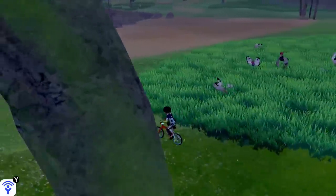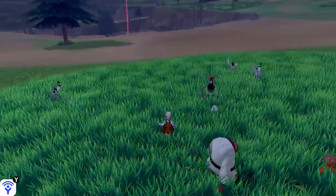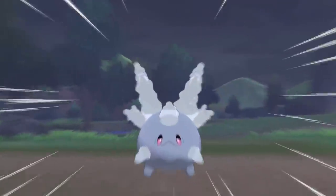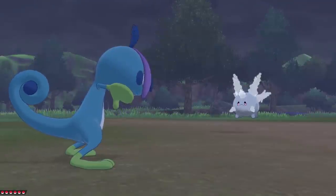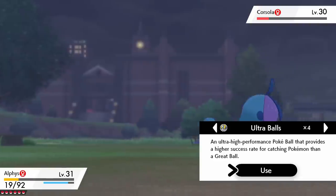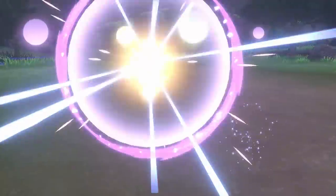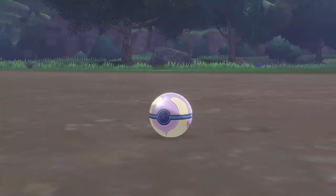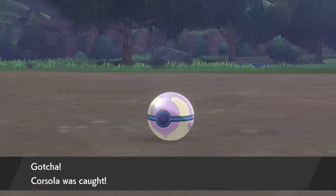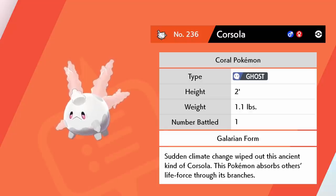If you come here and look around in the grass you might notice these peculiar little white rock things, and if you run into one you'll find out it's actually Corsola. In the Galar region it's taken a different form, and it's a Pokemon I want to add to my team here in Pokemon Shield. Let's cycle through a couple of Pokeballs and hopefully catch one. You can see in the Pokedex a very sad little Corsola, which is actually a Ghost type here in Galar.